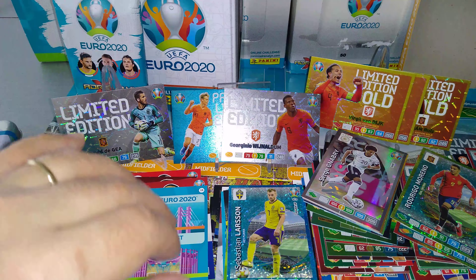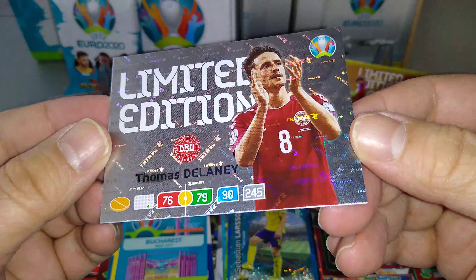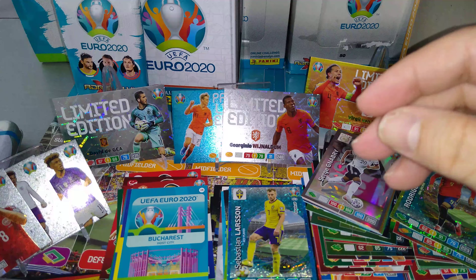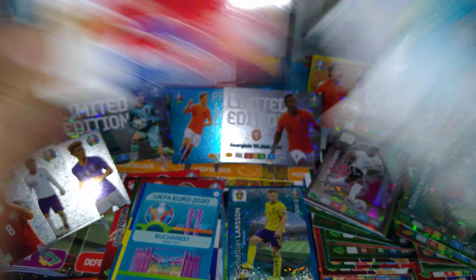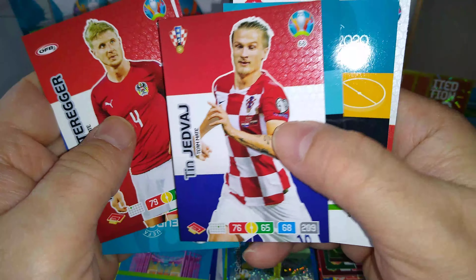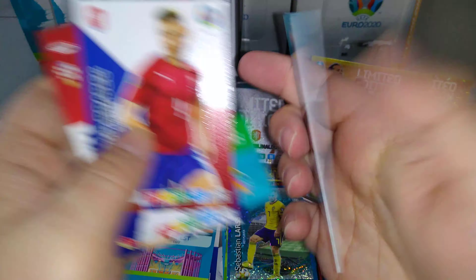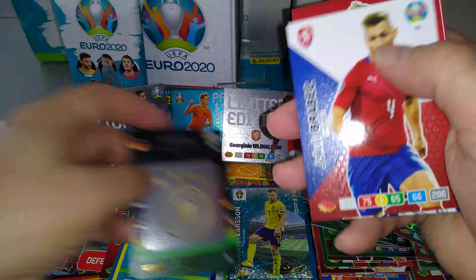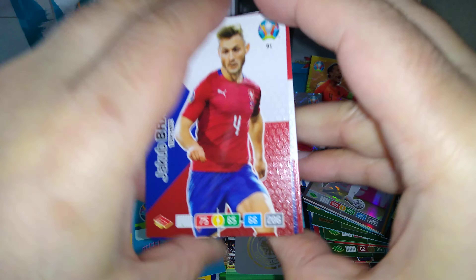Let's have a look at another limited edition — the third one from the blaster box — Thomas Delaney, Denmark midfielder. Here we go. Cherchef, Pereira, Hinterseer, Yedvai. We've got a big one coming up. Rebic. Flipping those over — Genie Wijnaldum fans' favourite, Germany badge. And fingers crossed — this is a good master. Come on.